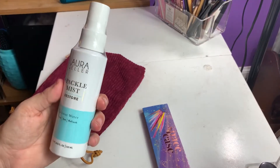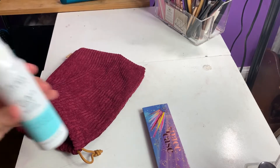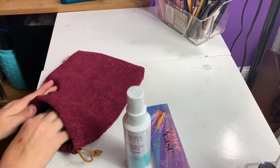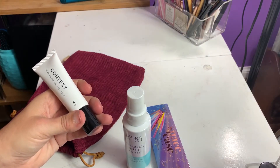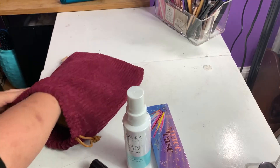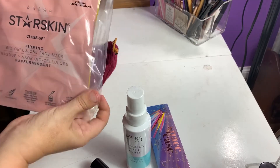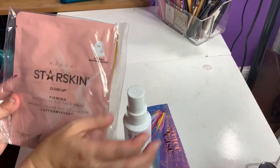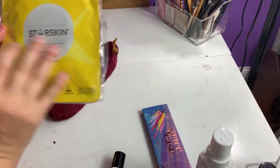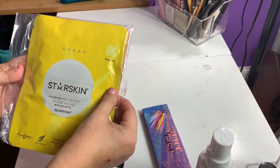Next, we have the Laura Geller Spackle Mist Restore Coconut Water Prime Set-N Refresh Spray. With the Glam Bag Plus, you do get full-size products. This is a Context Vitamin C All-Day Eye Cream — you get half of an ounce. And last but not least, we have a couple of sheet masks from Starskin. The first one is a firming mask and this one is a peeling mask. I don't think I've tried anything from Starskin.